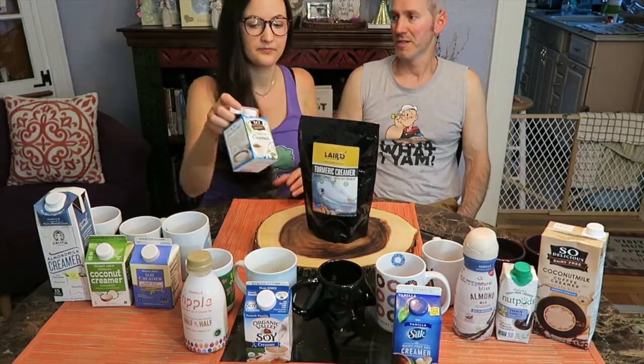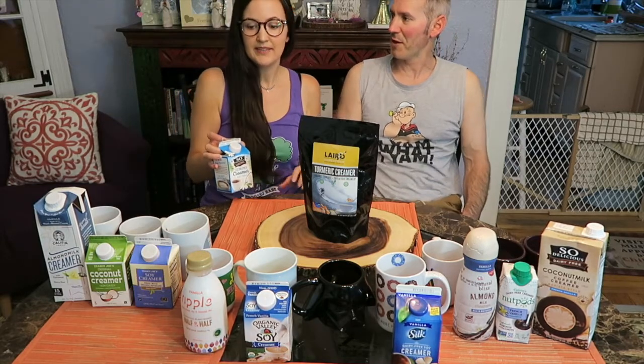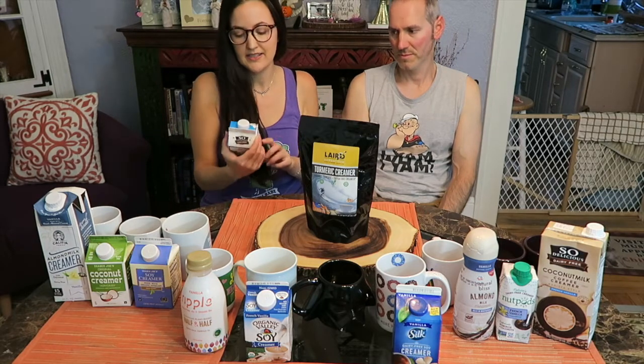And the funny thing is that's the same company that makes Organic Valley Milk, and yet they've nailed the non-dairy vegan creamer. It's weird — a lot of the vegan companies don't have it down as well, but the dairy company does.